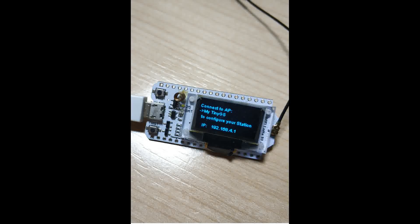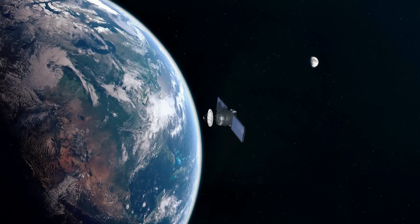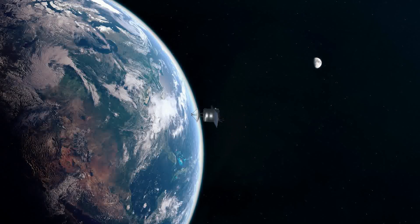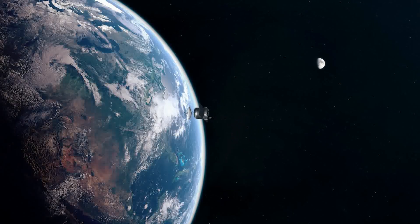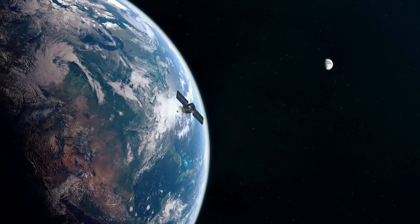TinyGS is a project that focuses on receiving data from satellites, mostly with the help of LoRa technology. Because the equipment is inexpensive, many people can do this and enjoy it. In this video, I'll explain how this system works and how you can get started delving into LoRa.